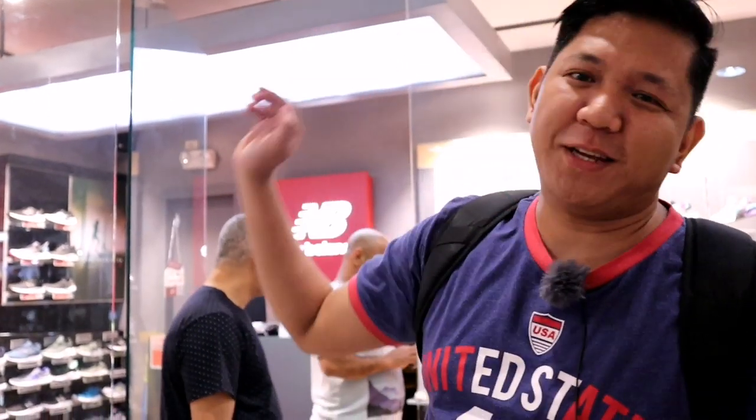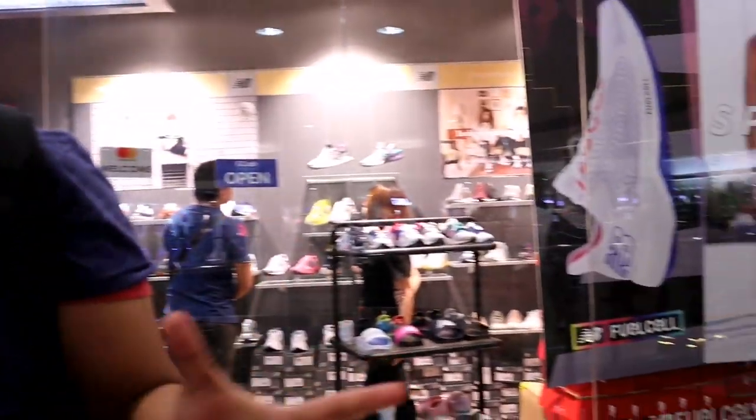Hello guys, welcome back to our channel, SneakHunterPH and Mrs. SneakHunterPH back again with another video. So for today's video, we're at the New Balance Sneaker Shop branch here at Robinson's Place Ermita, to check their stock items, the new sneaker releases, and of course, a price update. Let's go!